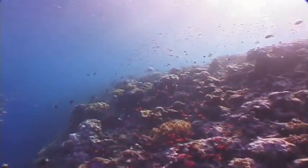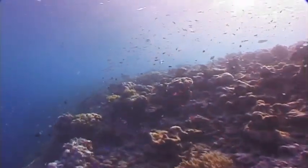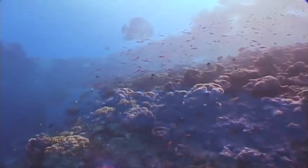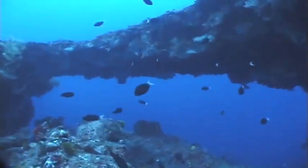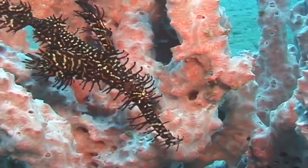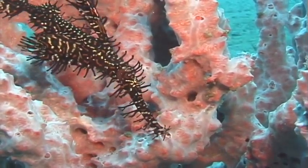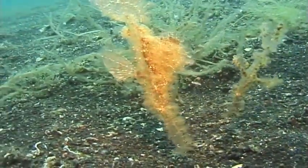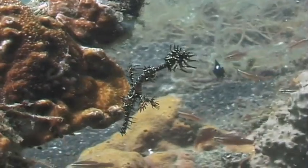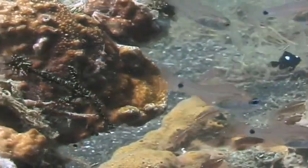Swimming along the reef, there are a family of fish that like to hide. These fish disguise themselves to look like the coral reef and estuaries that they live in. This helps them stay alive by hiding from their predators.